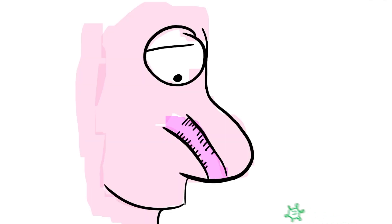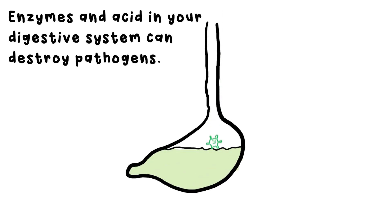Nose hairs and mucus collect larger particles like dust that can carry pathogens into your lungs. And pathogens found in food and water can be broken down by enzymes and acid if they enter your digestive system.